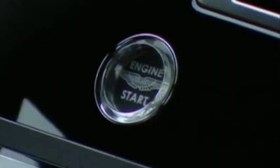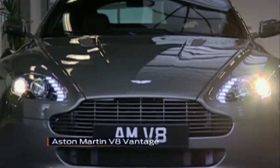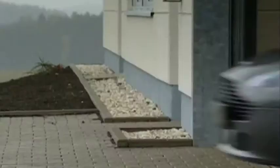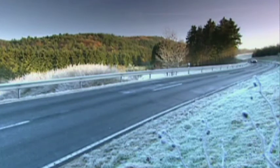We all have our favourites, and recent new products mean this icon has been added to a lot more lists. This was the car Aston Martin hoped would carry its banner into new territory, new markets and, most importantly, new levels of profitability.